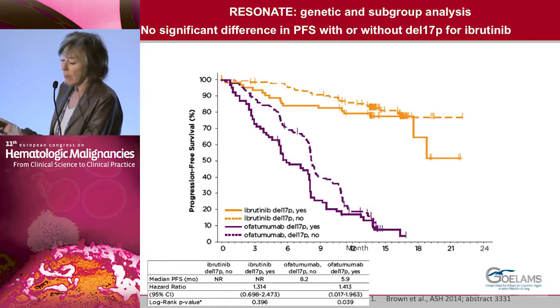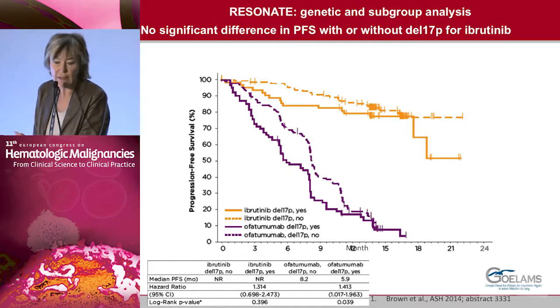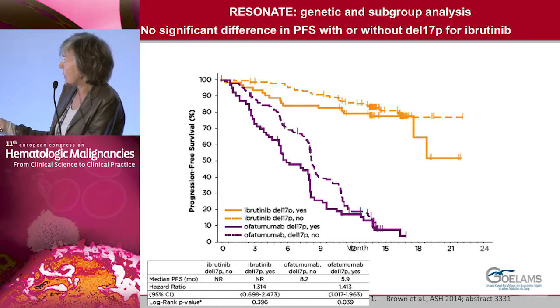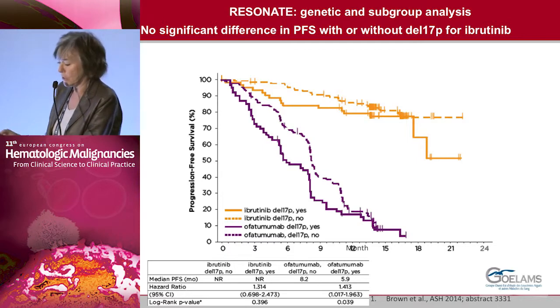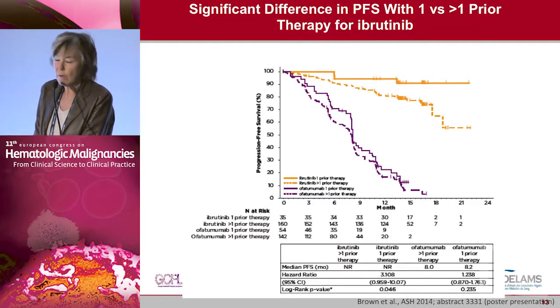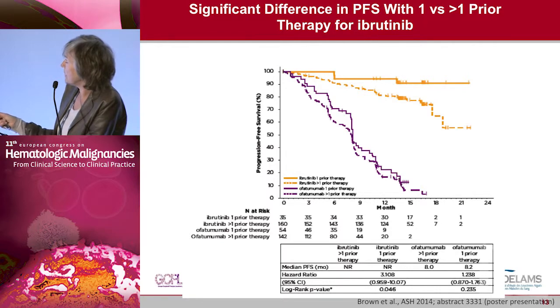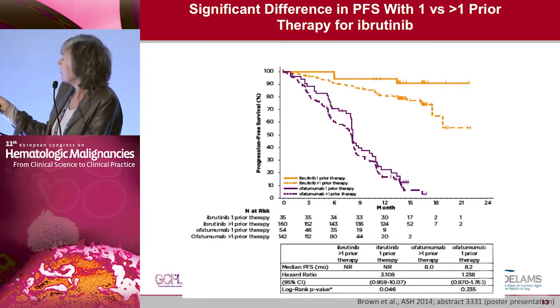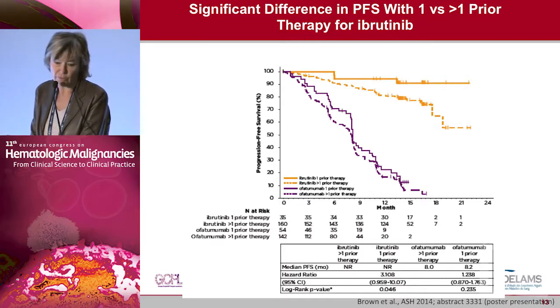At the last ASH meeting, subgroup analysis results were shown for patients with 17p deletion. The PFS was the same in patients with or without 17p deletion. However, PFS was shorter in highly previously treated patients who had received more than one cycle of treatment before ibrutinib.